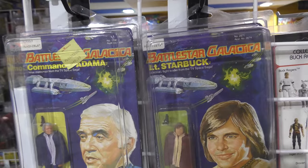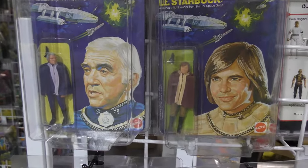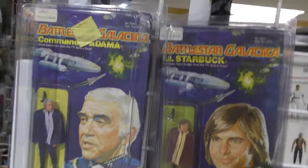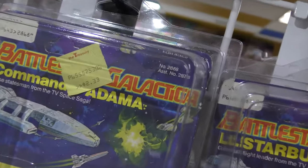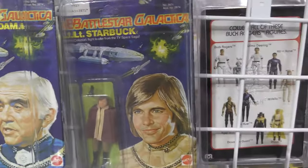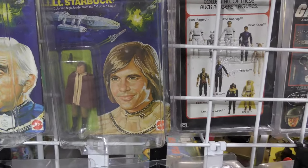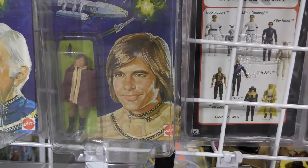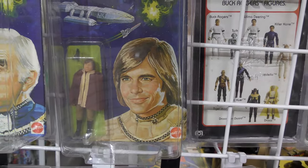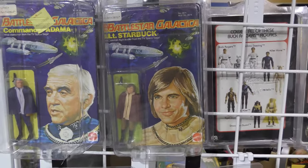Commander Adama — 'wise statesman from the TV space saga.' He's not exactly a statesman, he was a military commander, so I don't know if statesman is a good analogy. That was $2.33, price tag still attached. And then Lieutenant Starbuck — 'colonial flight leader from the TV space saga' — Dirk Benedict, who is also famous for being part of the A-Team, which has an easter egg of Battlestar Galactica in the opening credits.